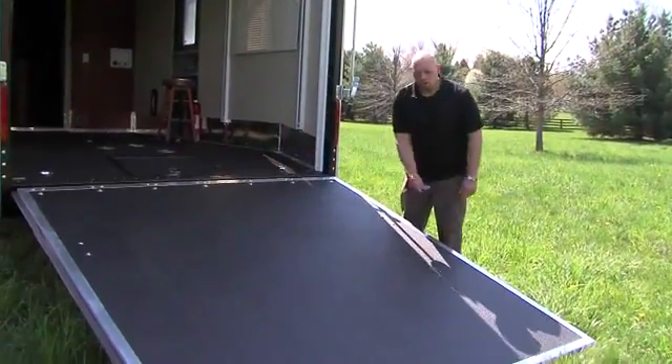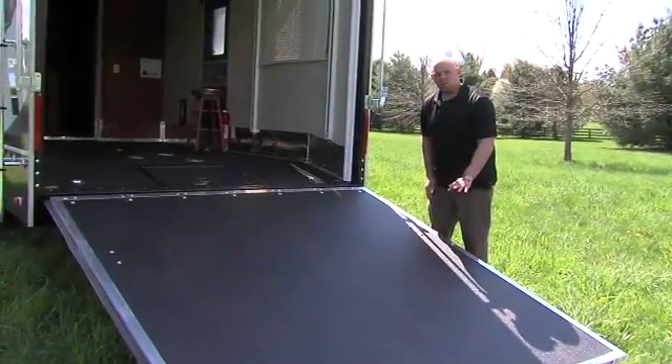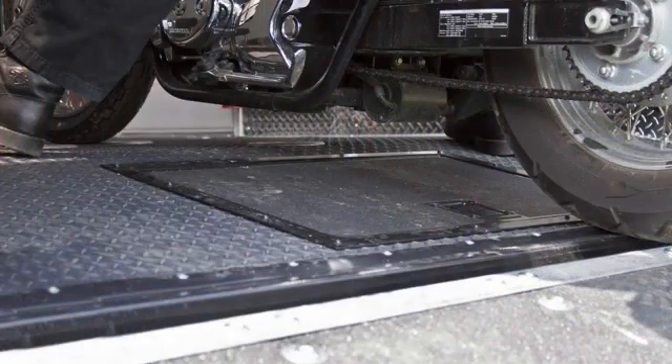The real advantage of the eight foot door is that it cuts down your approach angle significantly. This is very important for customers who have low-riding motorcycles that would otherwise bottom out as you're driving up the back of the ramp door.